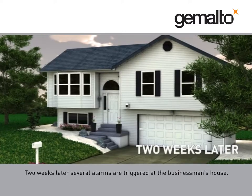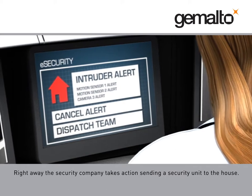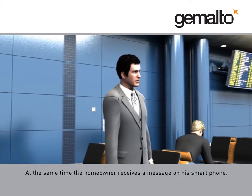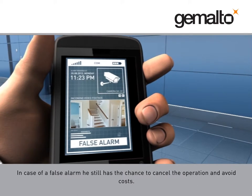Two weeks later, several alarms are triggered at the businessman's house. Right away, the security company takes action, sending a security unit to the house. At the same time, the homeowner receives a message on his smartphone. In case of a false alarm, he still has the chance to cancel the operation and avoid costs.